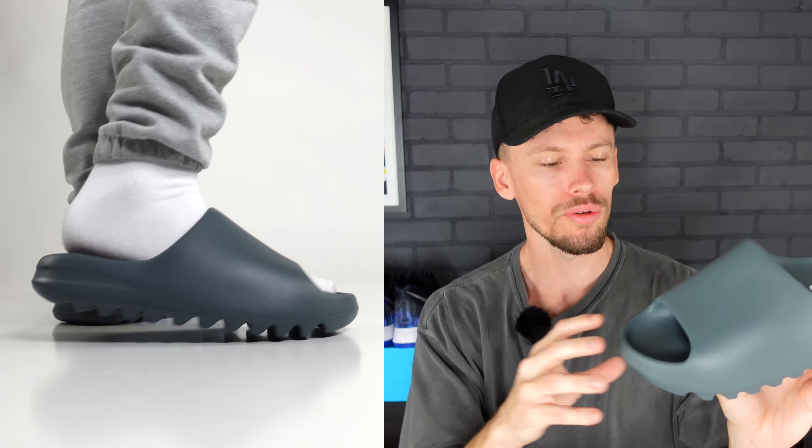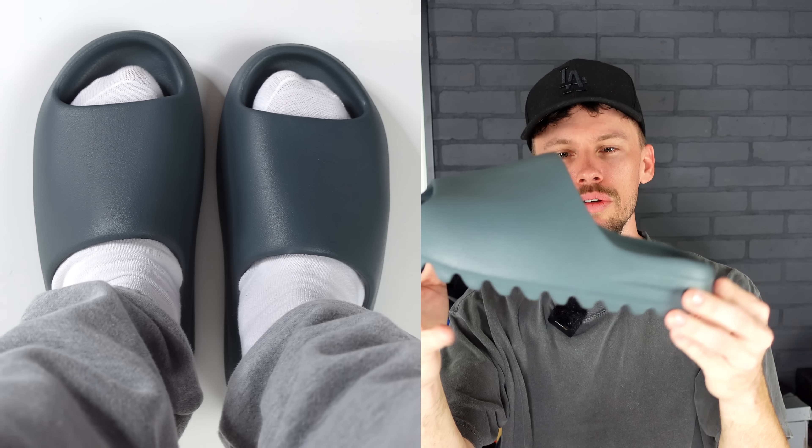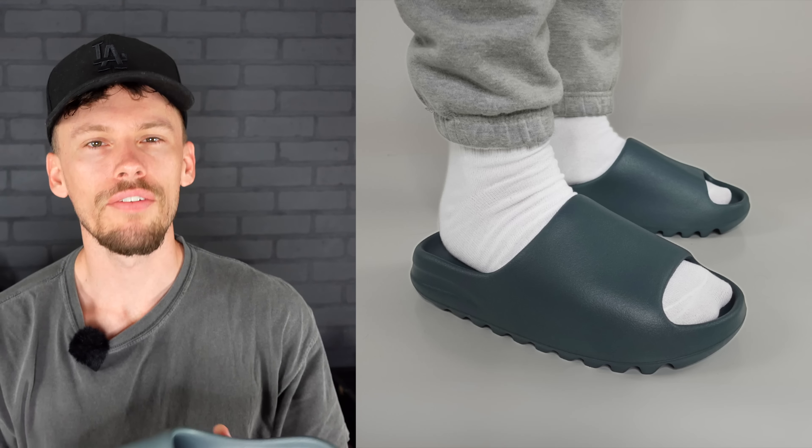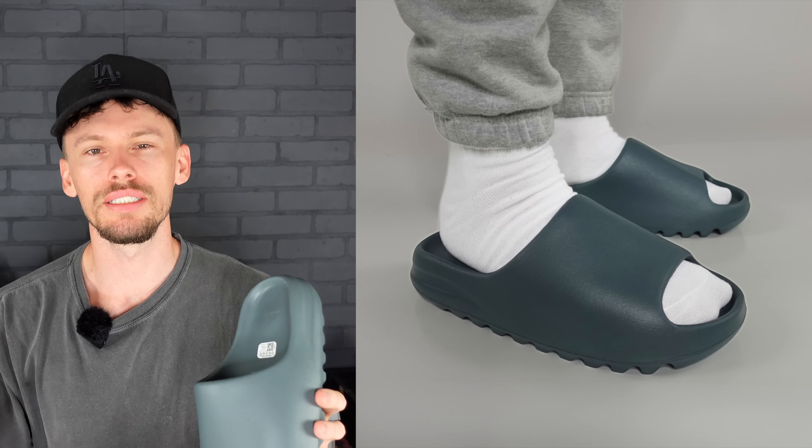Not that there's anything wrong with the Azure Yeezy Slides — those were a very bright royal blue — but they're just kind of tough to pull off or style, at least when I'm wearing them on feet. Whereas this Slate Marine colorway is muted down, pretty neutral, and I'm really liking it so far. With this Yeezy Slide it's the same as all the others — it is injected EVA foam.